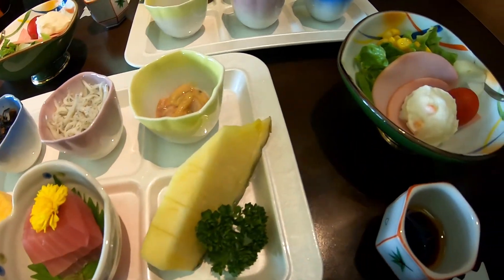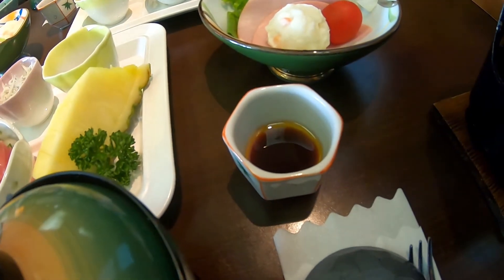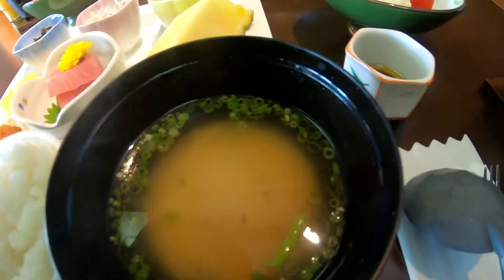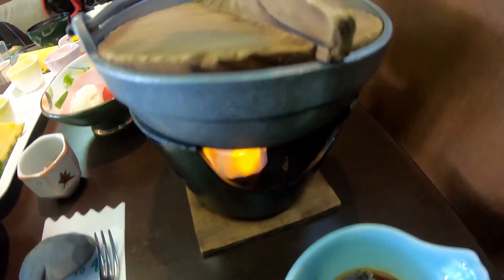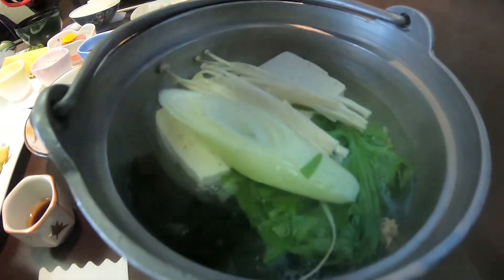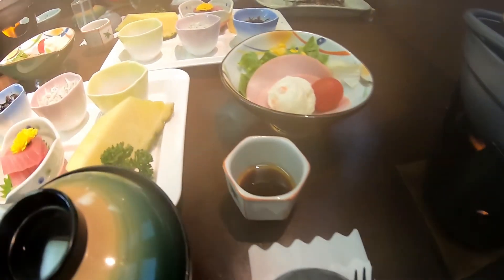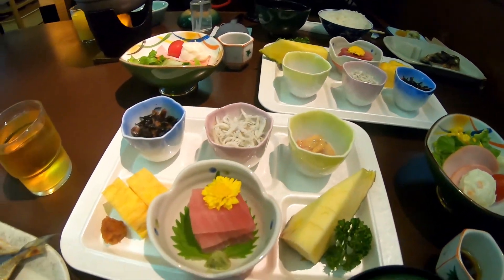After a good night's sleep, we went down to breakfast thinking it was going to be something light — but oh no. We came down to a full-on spread. It was such a feast, so much food that we couldn't eat it all — we felt horrible, but it was all so delicious. We had to figure out how to properly eat everything, and we hope we did it right. What a great way to start the day — we couldn't ask for anything better.